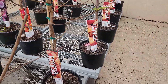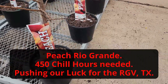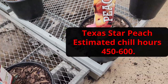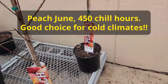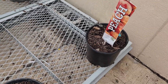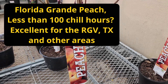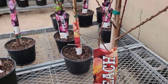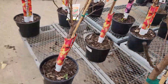Out here we have Peach Rio Grande, Texas Star Peach, Peach June. Always check your chill hours because some of these peaches will never grow peaches here in the Rio Grande Valley. Peach Florida Grande. There are one or two varieties of nectarines that will grow here in the Rio Grande Valley, but you need to check chill hours.